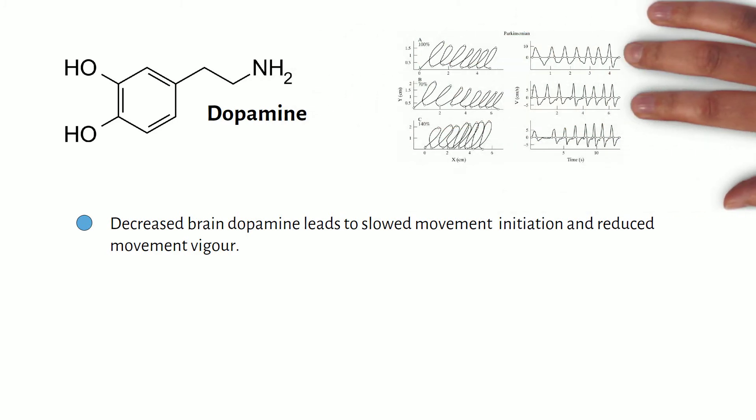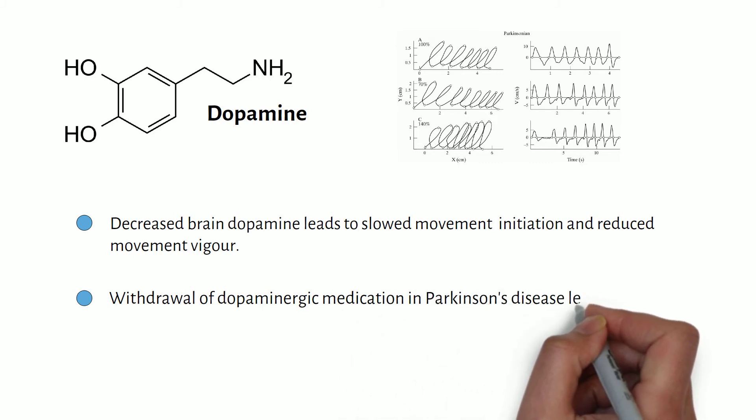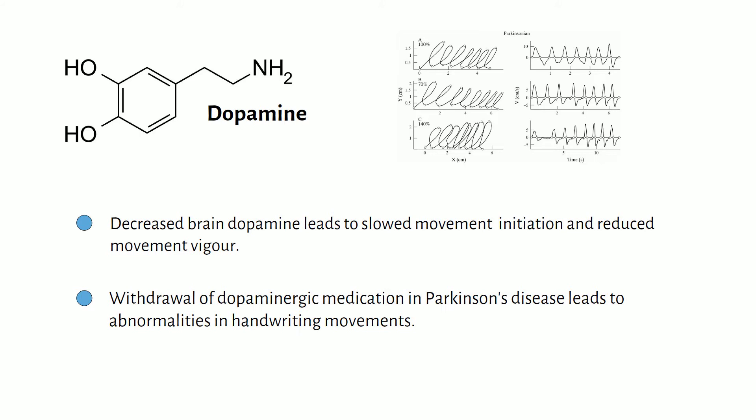Additionally, when patients with Parkinson's disease experience withdrawal from medication designed to increase levels of brain dopamine, they show abnormalities in handwriting movements compared to when on their medication.